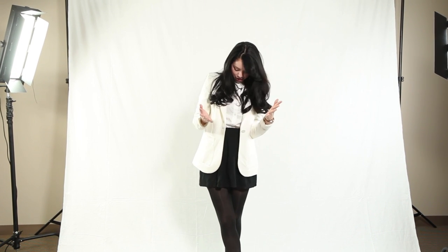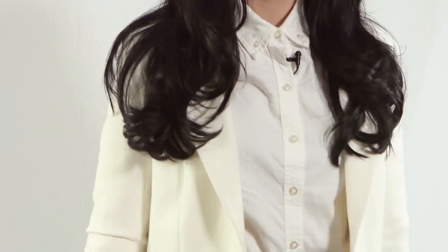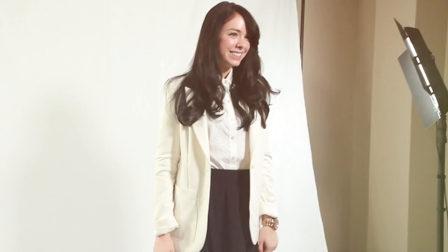Moving on to the button-up top. I purchased this top at Target and it was $20. I think that plain button-up men's shirts are an essential to any girl's closet. You can dress it up, or wear it down with jean shorts — it's just one of those essential versatile pieces in anyone's closet.